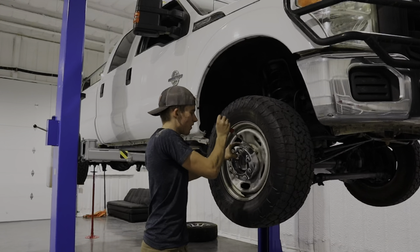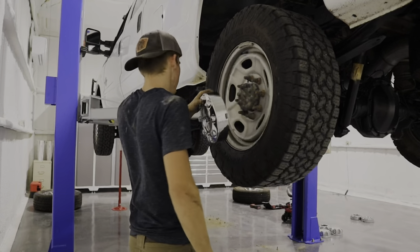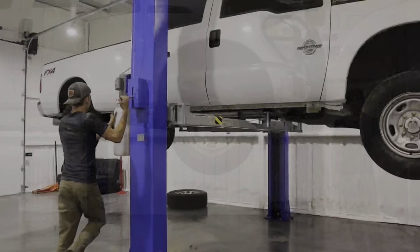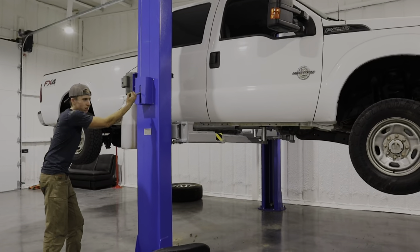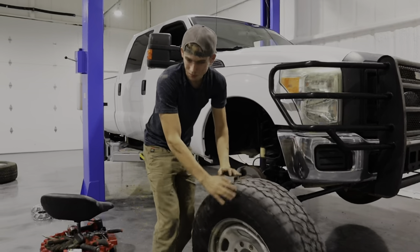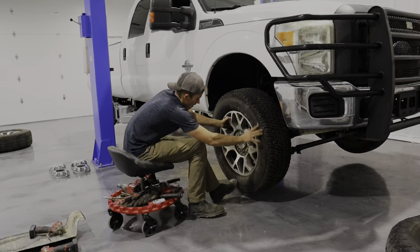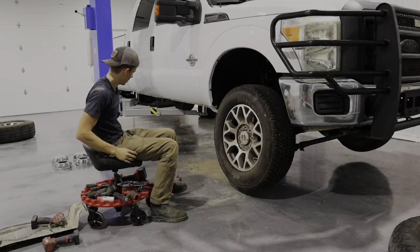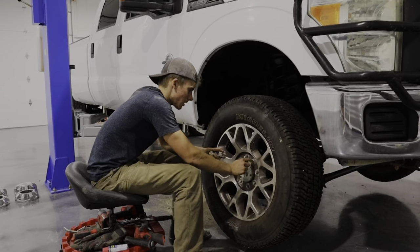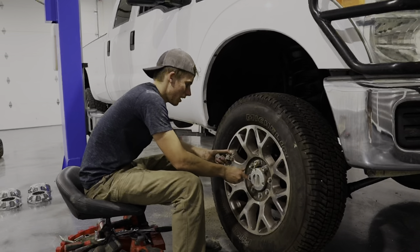Now we're going to take the OEM wheels off and put all the King Ranch stock wheels and tires on. Check that out — it's going to look better. Let me know what y'all think in the comments: if you think this is the way to do it, or if we should get some forged wheels and tires and get a full setup for this truck, or just leave it factory like this. We're going to get these tightened up and repeat the process with the other three wheels.